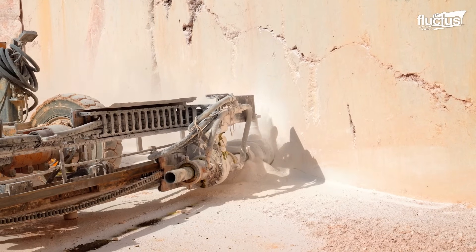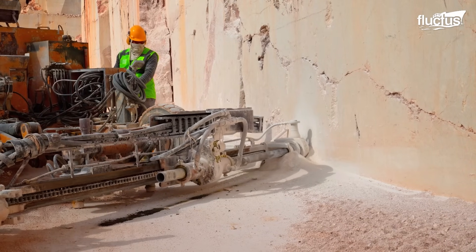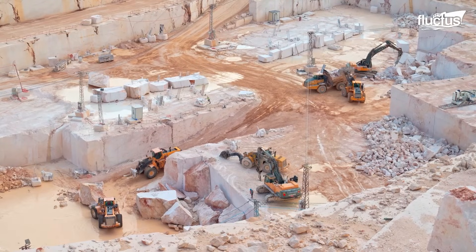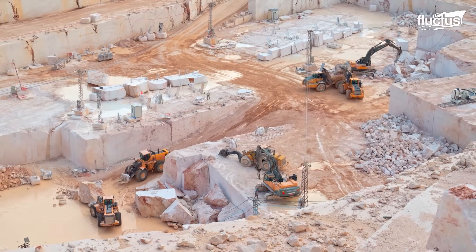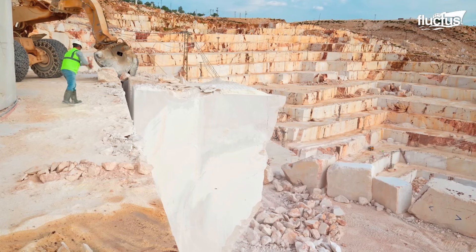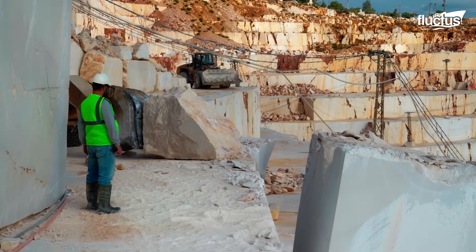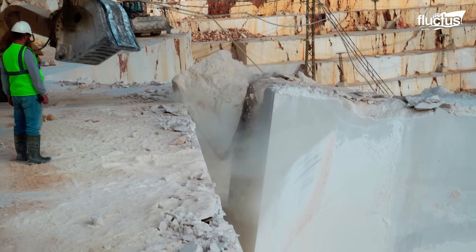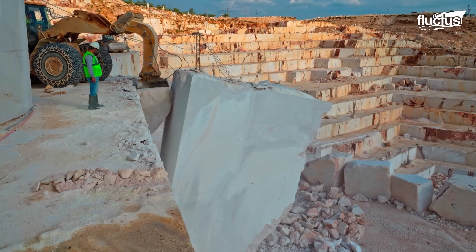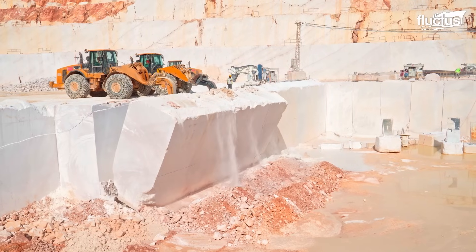Initially, various holes are drilled directly into the rock to create weak points and make the formation of blocks easy. The workers can then separate blocks using hydrodynamic cushions, or even smaller pieces of marble as wedges. The structure of the marble makes it easily breakable, having what is called cleavage planes, or weak planes.